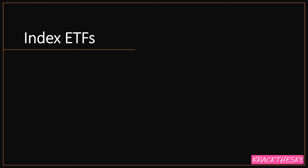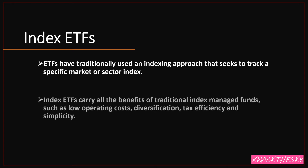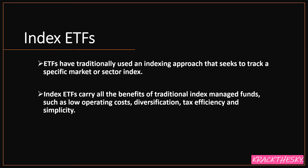Let's have a quick look at the key points for index ETFs. Traditionally, ETFs have used an indexing approach that seeks to track a specific market or sector index. Index ETFs carry all the benefits of traditional managed funds such as low operating costs, diversification, tax efficiency, and simplicity.